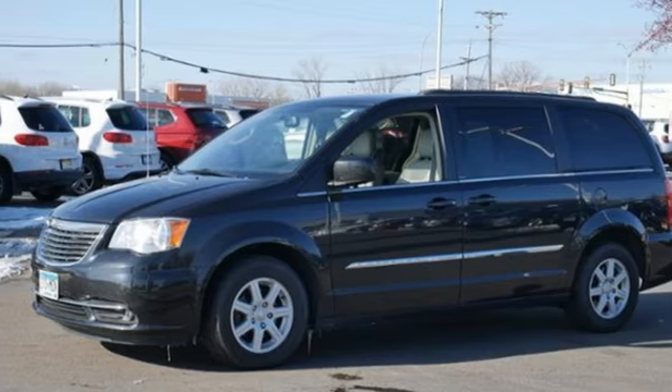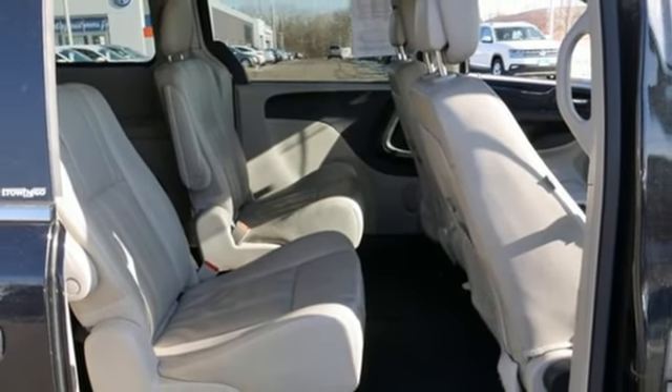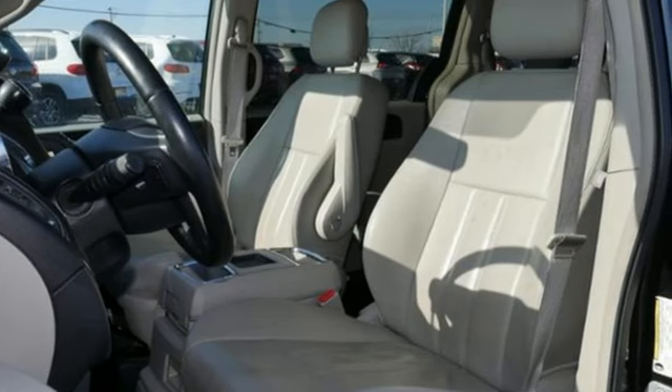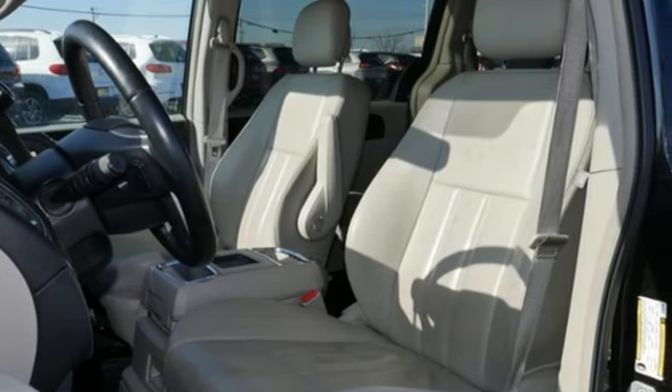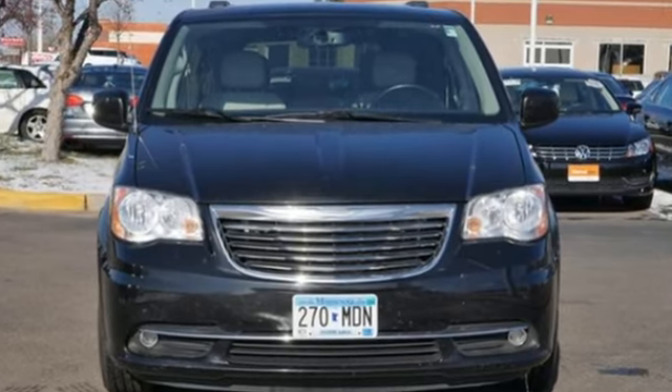Automatic transmission, aluminum wheels, gas pressurized shocks, and V6 engine. Chrysler, where top flight engineering meets affordable luxury. There's even more to see in person. Take it for a test drive today.